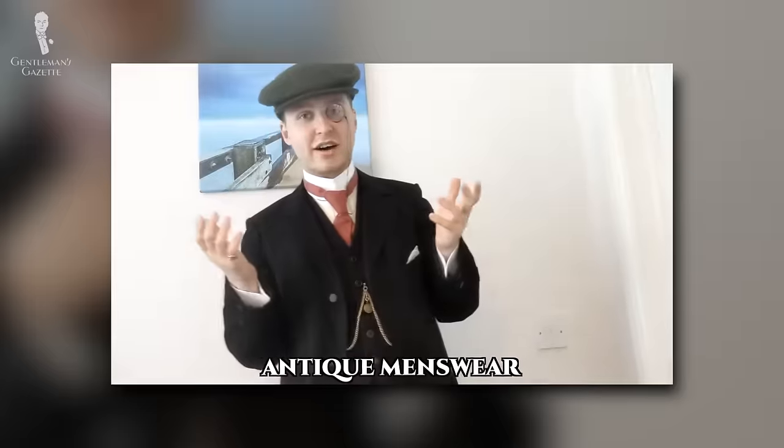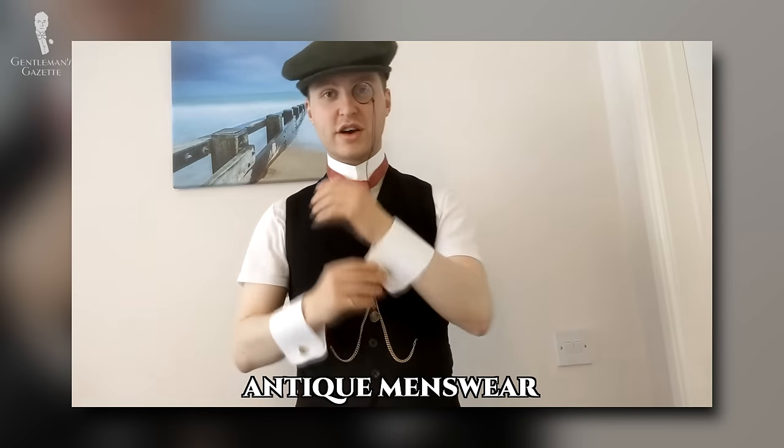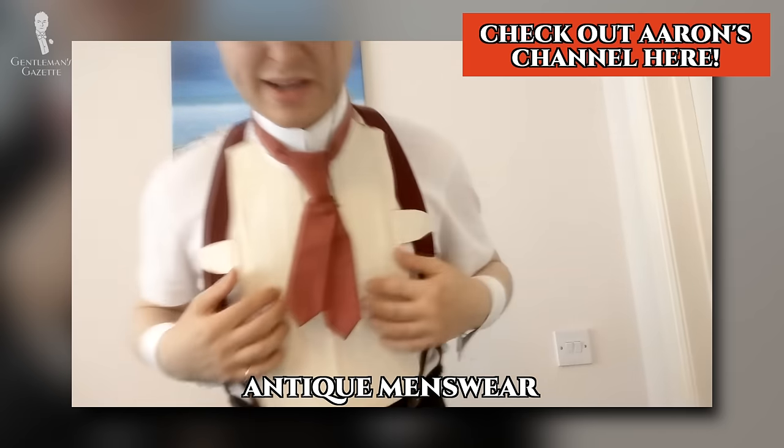As a funny side note, the fact that you couldn't see the full shirt even led to a Victorian oddity. Rather than actually having a shirt, you would just have the cuffs, the collar, and the bib. Our script writer Aaron White on his own channel, Antique Men's Wear, actually dug up one of those combinations, and it's surprising to see that these three items actually make it look like you're wearing a shirt.